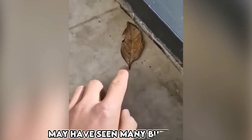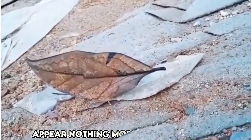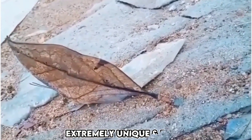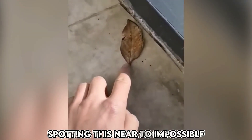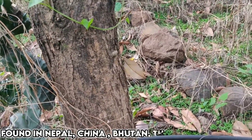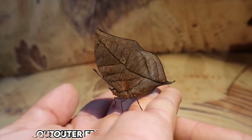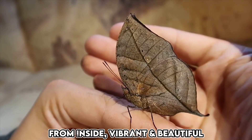You may have encountered various butterflies in your life, but there's a butterfly you have never seen before — the invisible butterfly. When you see it, it appears to be nothing more than a dry leaf. However, this butterfly is extremely unique and rare. Spotting it is nearly impossible, and if there are actual leaves around, it becomes even more challenging. This butterfly can be found in Nepal, China, Bhutan, Thailand, and Vietnam. Its outer wings resemble a leaf, but on the inside, they are vibrant and beautiful, displaying a range of colors.